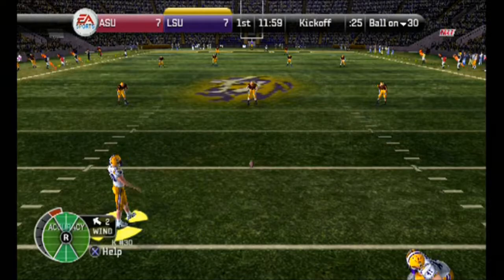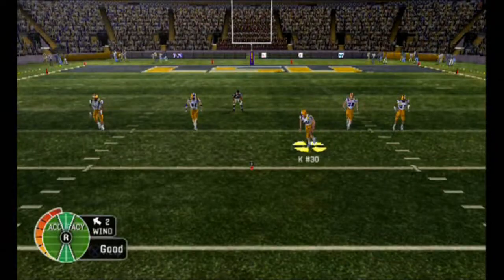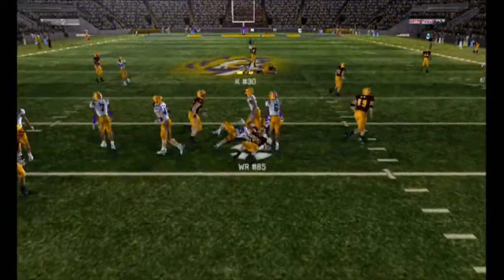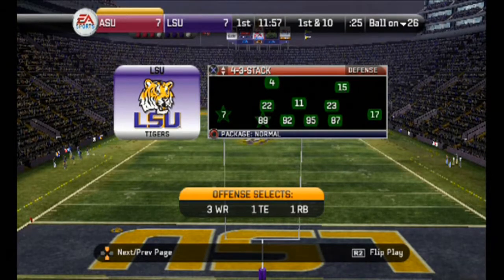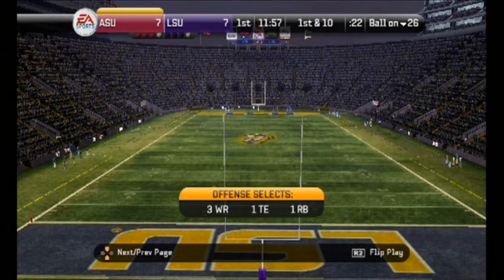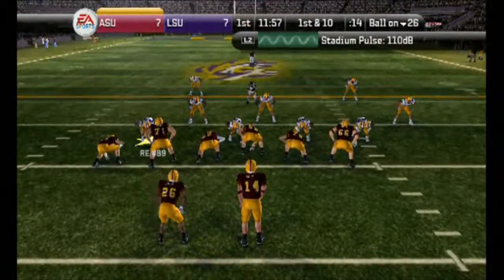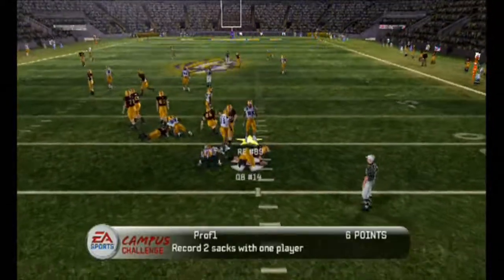Looks like they're ready for the kick. Short kickoff — number 85 fields it at the middle. Time once again for this offense to come back out and start another drive from their own 26-yard line, first down. They line up in the shotgun. He steps up, looks — and he's going to be sacked for a loss.